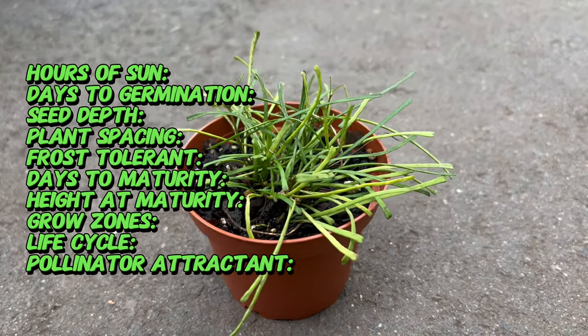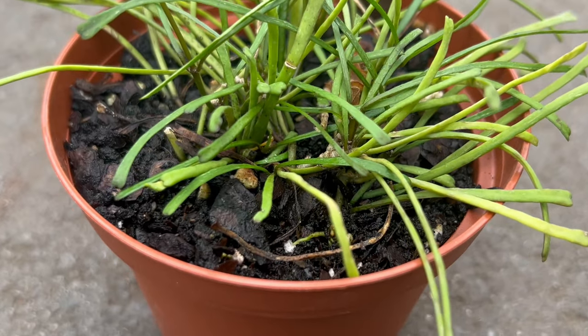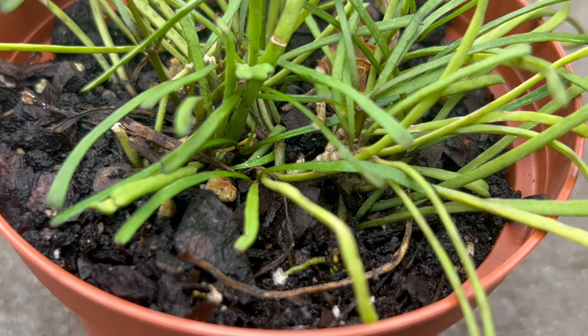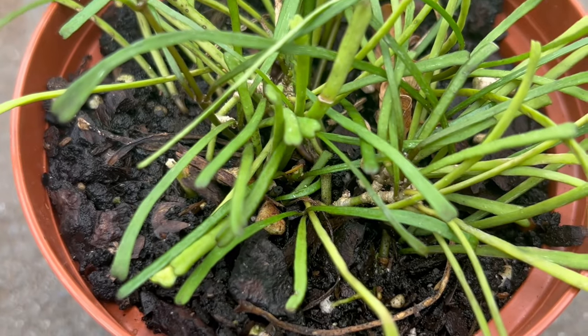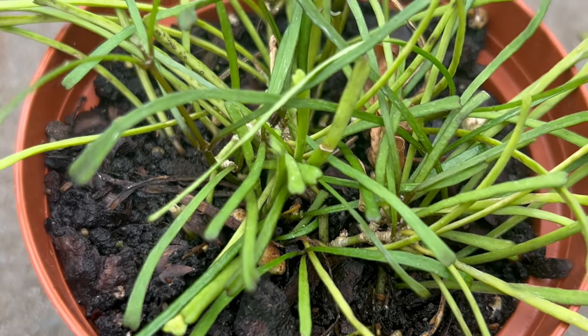Hoya rutusa prefers well-draining soil that retains some moisture but does not become waterlogged. Allow the soil to dry slightly between waterings, especially during the winter months when growth slows down.